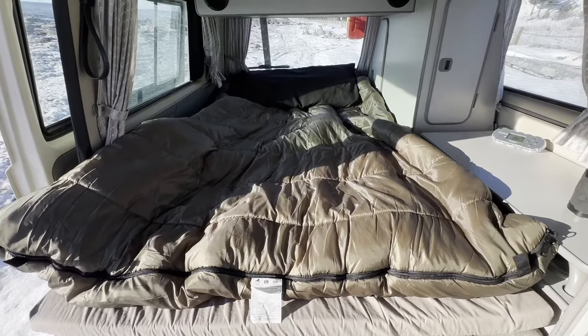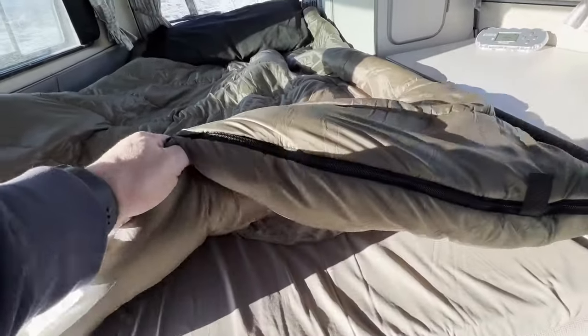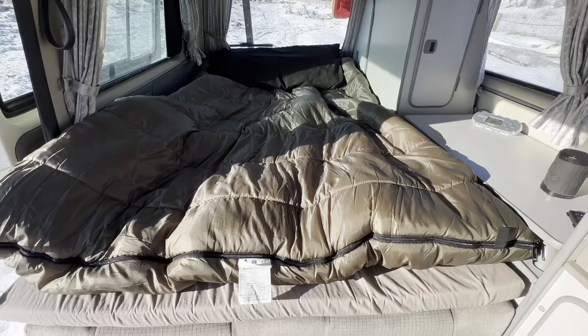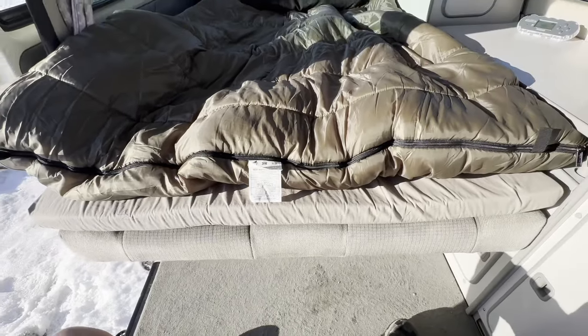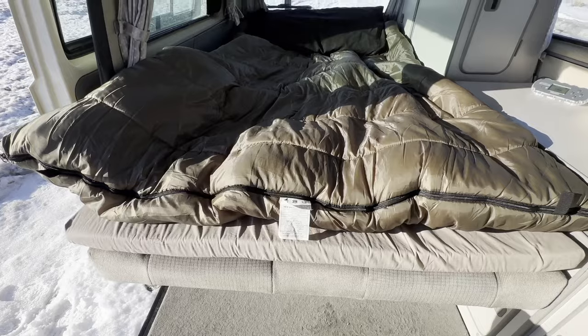With the couch folded out, this is a zero-degree queen-sized sleeping bag — that thing will roast you out of here, and now that I've got a heater it really cooks you out. I do have the two-inch memory foam Go Westy mattress on there as an added bonus.